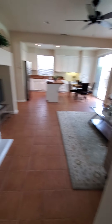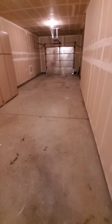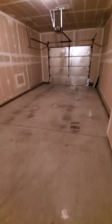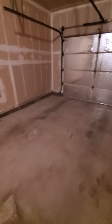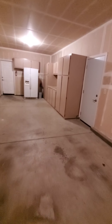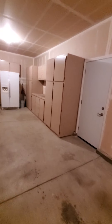Back inside, we have the kitchen with new appliances — that includes the refrigerator, stove, microwave, and dishwasher. Looks like all the cabinets have been repainted and are in really good shape. It has tile on the countertop and tile on the flooring as well. There's a little breakfast nook and then a family room — a spot for a TV.